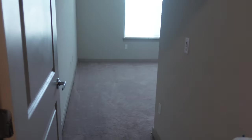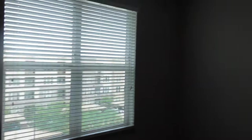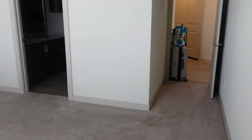So this is the master bedroom. It has a nice big window and a ceiling fan — love that. That's the bedroom.